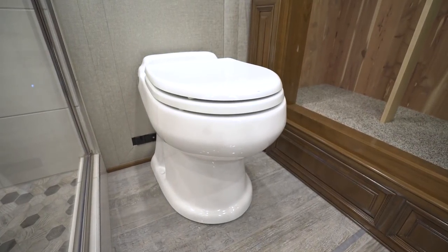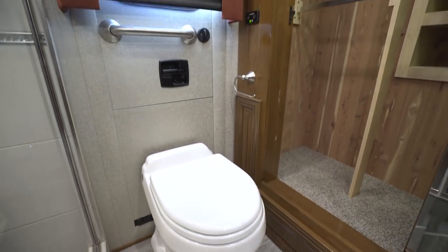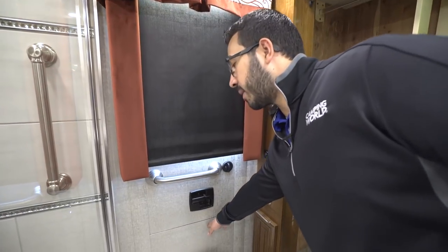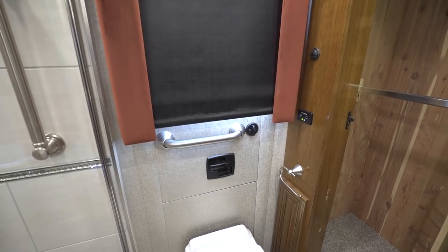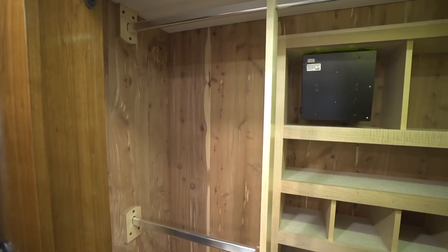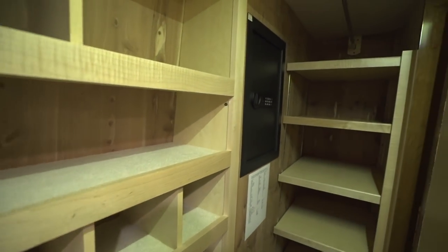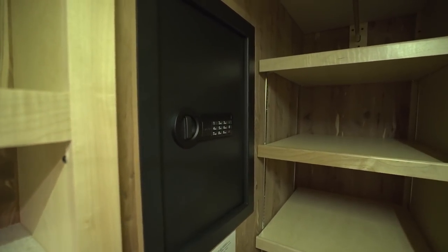There's a Dometic Concerto porcelain toilet, and right behind that is your egress door for emergency exit. One of my favorite 2018 additions is a ladder behind the bottom panel that drops down so you can easily and safely climb out. In the very back is your wardrobe with dual hanging rods on the side, shoe storage across the center, more storage on the other side, and a safe for your belongings.